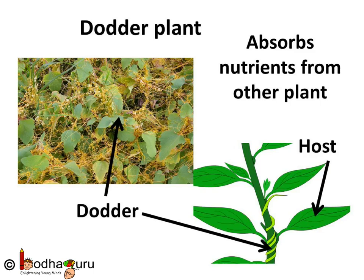For example, the Cascuta plant, commonly known as the Dodder plant. It is a leafless, twining, parasitic plant.